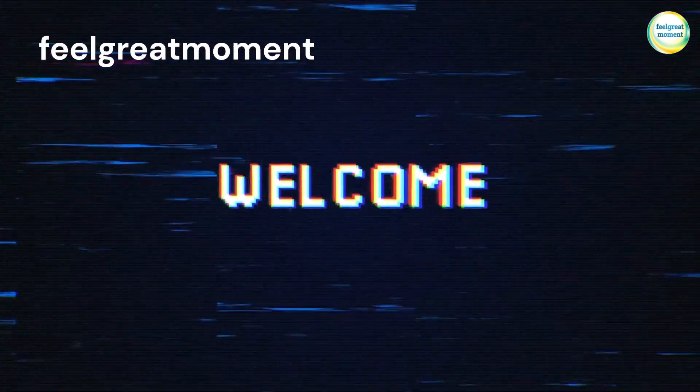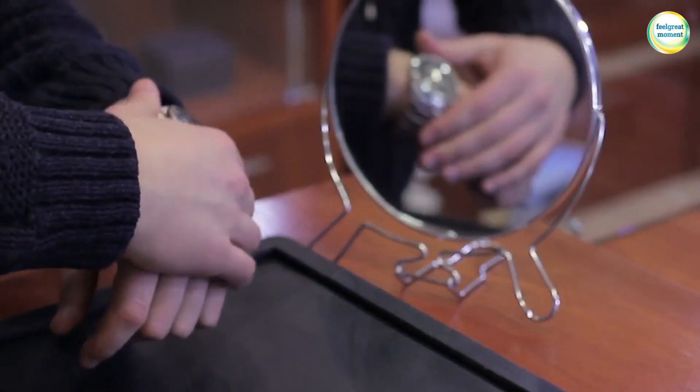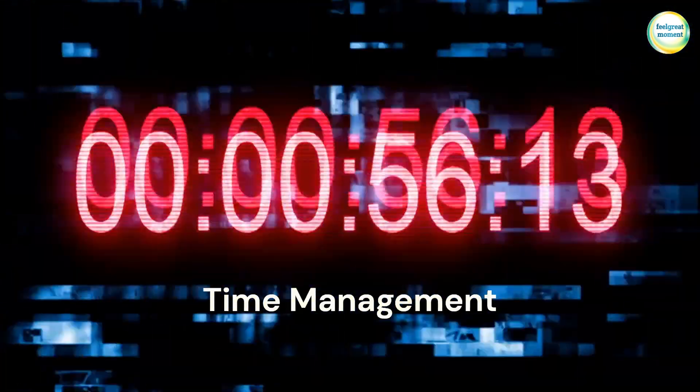Hello everyone and welcome to our channel Feel Great Moment. Today we are going to talk about a topic that affects all of us: Time Management.